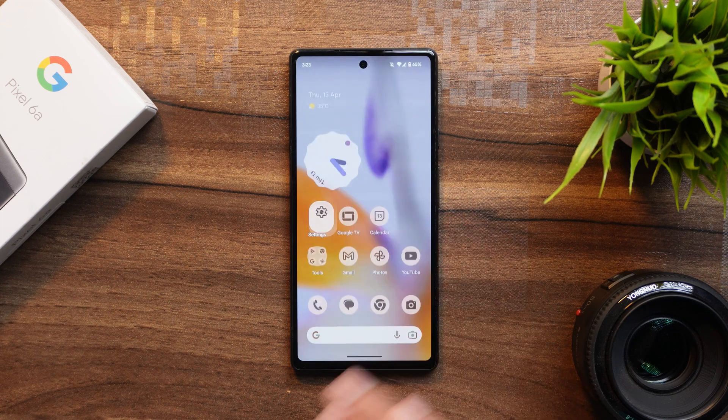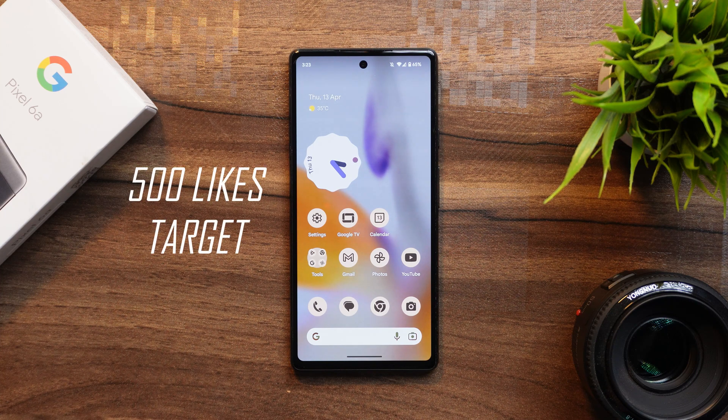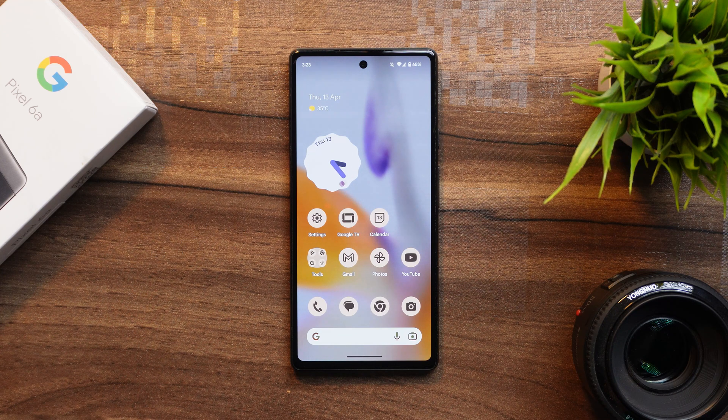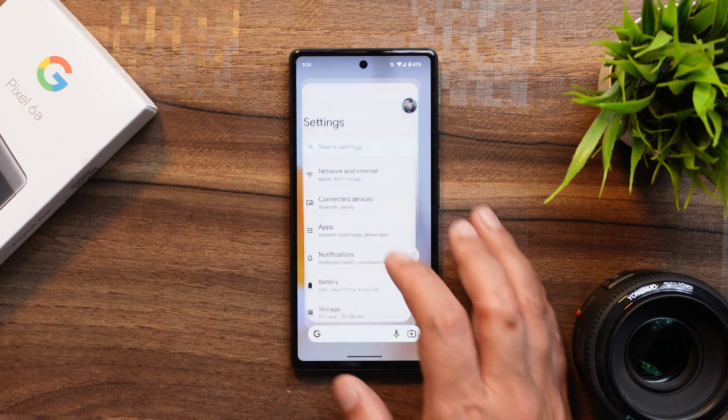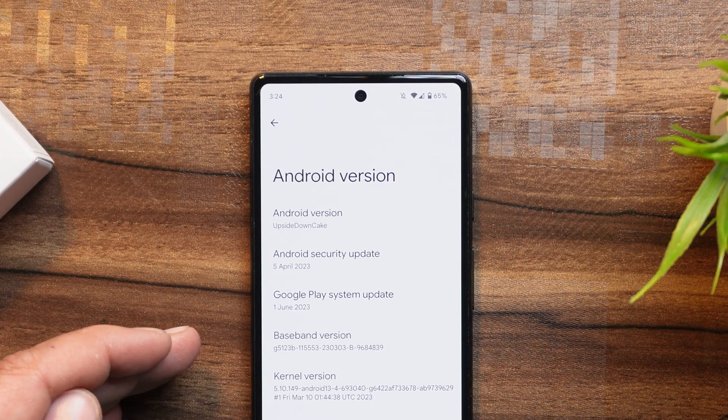Before moving ahead, if you like our content and find it useful, please smash the like button and subscribe to our channel. Also worth mentioning: on the first Android 14 beta build you'll see a Google Play system update dated June 1, 2023.